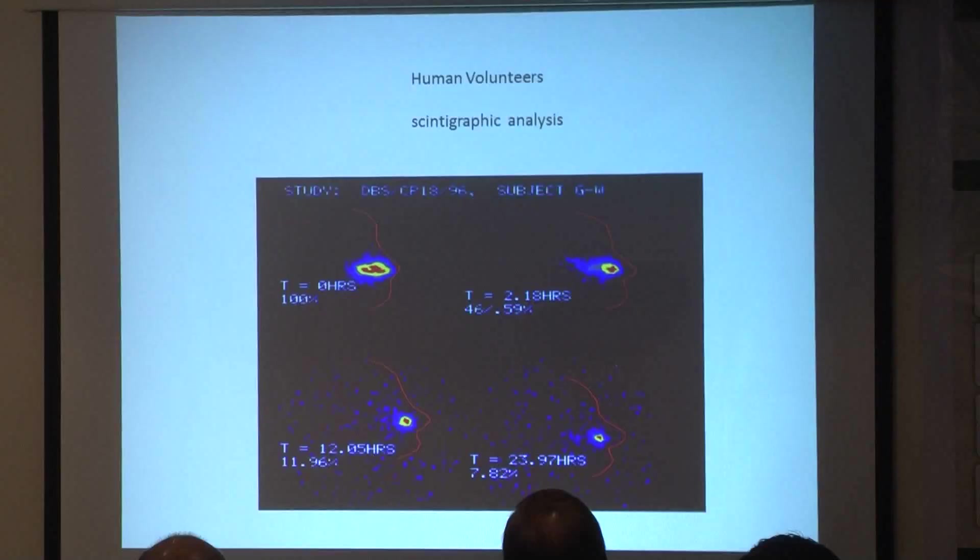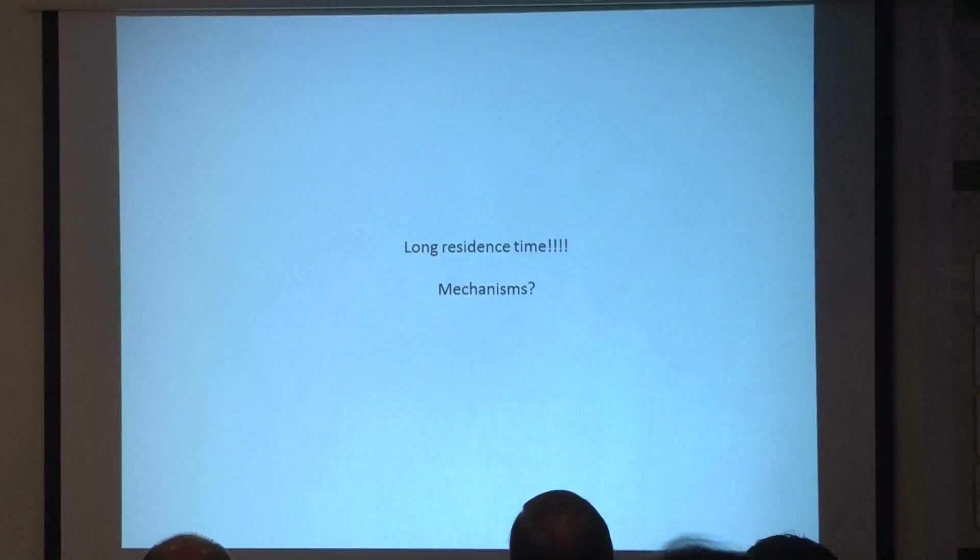In humans, looking at the profile of the nose, after 24 hours we observed that there are still nanoparticles remaining in the nose; they were swallowed into the stomach and found in the feces. So in rats, in sheep, and in humans, these nanoparticles don't stay in the body — that's very important in terms of toxicity.